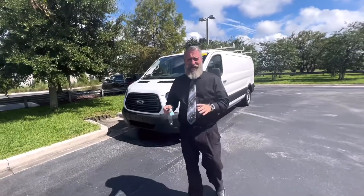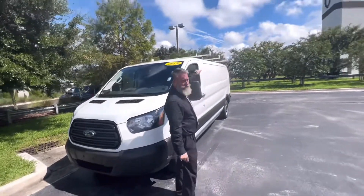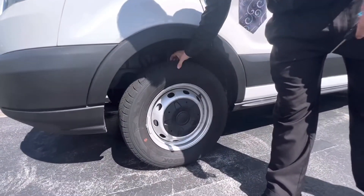It is a 2019 Ford van. It does have the ladder racks already up on top. Tires look absolutely fantastic on it — matter of fact, they look brand new.